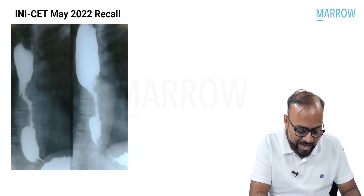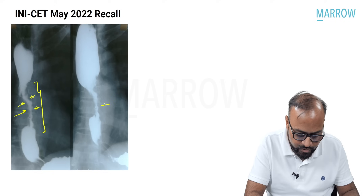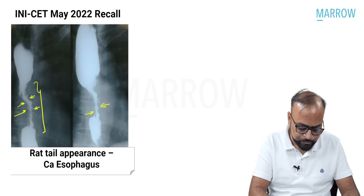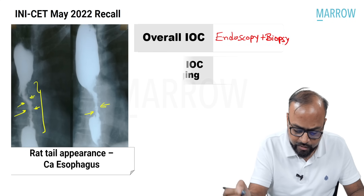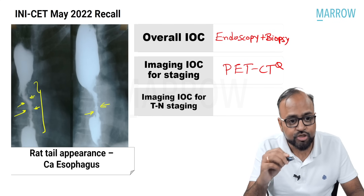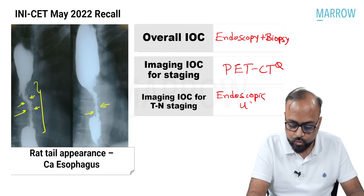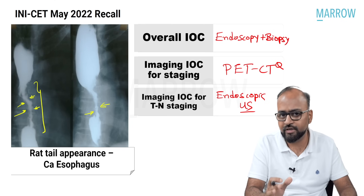Look at this image carefully. There is abrupt short-segment narrowing with a lot of mucosal irregularity, because there is a circumferential mass there. The surface of the tumor is irregular, giving rise to this mucosal irregularity pattern — the rat tail appearance of carcinoma esophagus. For carcinoma esophagus, the overall investigation of choice is esophagoscopy and biopsy. For imaging investigation of choice for staging, it is PET-CT. If they specifically ask for TN staging, the answer is endoscopic ultrasound.